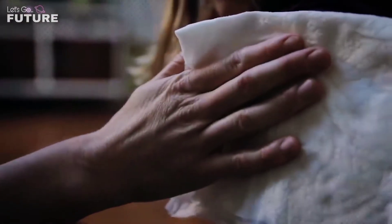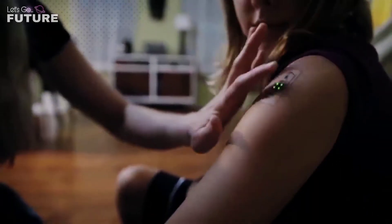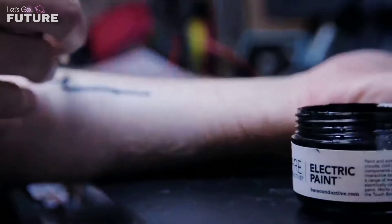The sensors send collected data to doctors. If there's a problem, the sensor will recognize and register it. Another potential application is data storage — these tattoos can also be used as credit cards to pay at the supermarket.